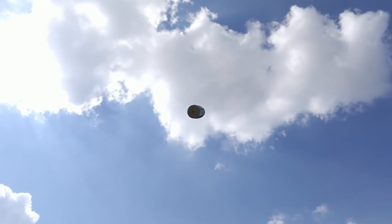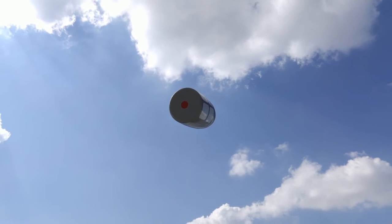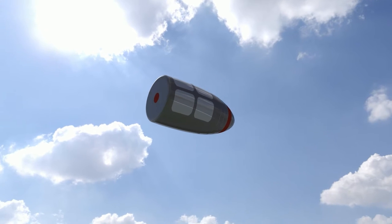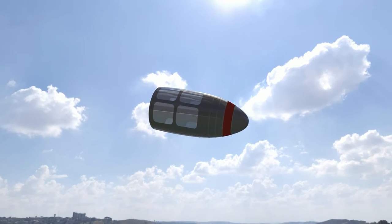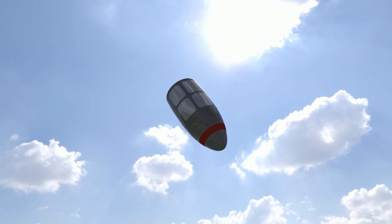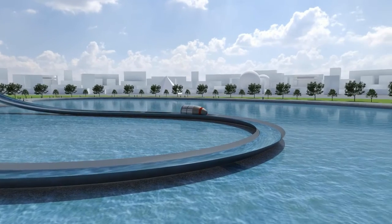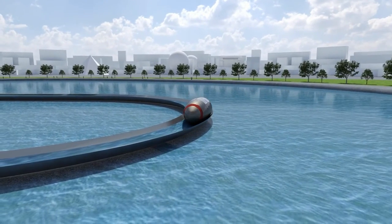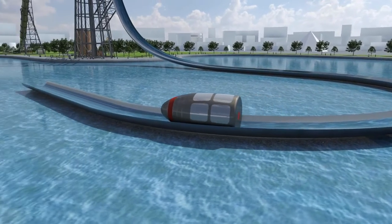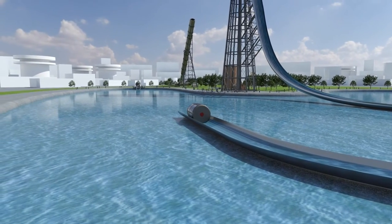The shell would accelerate from 0 to 600 miles an hour and be launched from the barrel on its journey to the heavens. At the peak of its parabolic arc, the occupants would experience momentary weightlessness, before they have a crash course in Newton's first law. Gravity regains control and begins to accelerate the shell back down to earth. Using fluid friction, it would gradually decelerate as it slides down the flume from the water tower, arriving at a gentle stop.